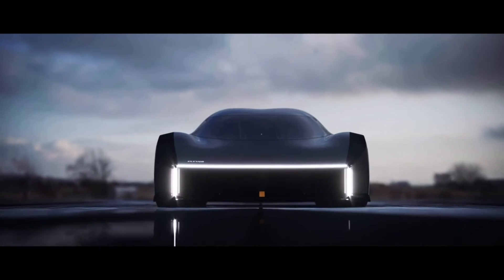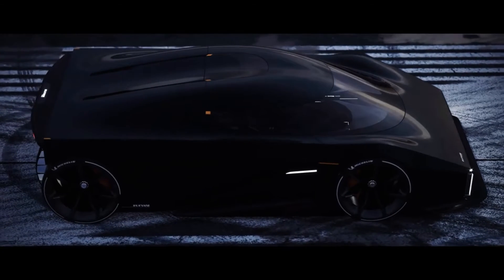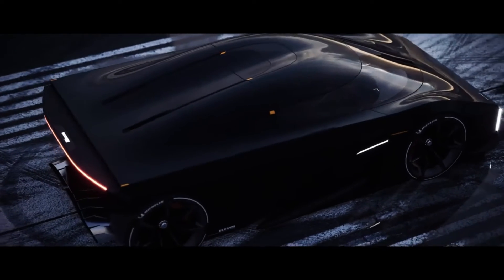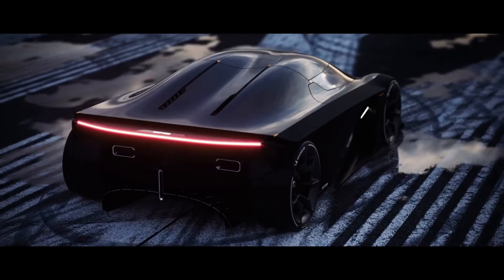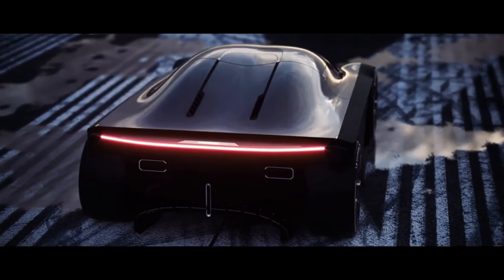Named the RAW, after the design house owned by Koenigsegg, the striking three-seater combines a carbon fiber occupant cell with an innovative three-cylinder engine from partner firm Freevalve.